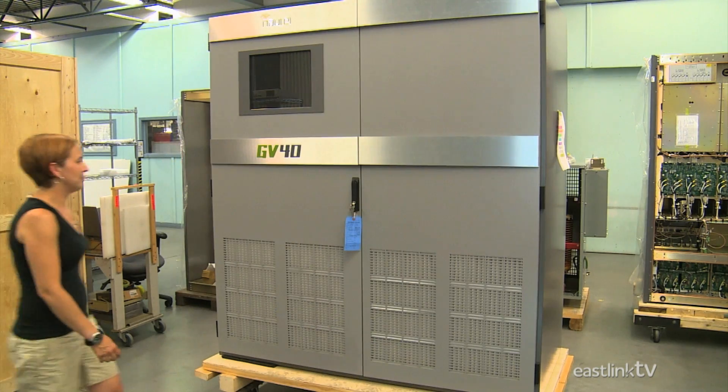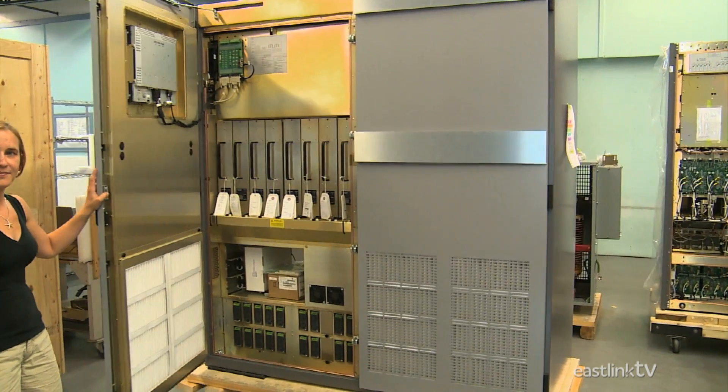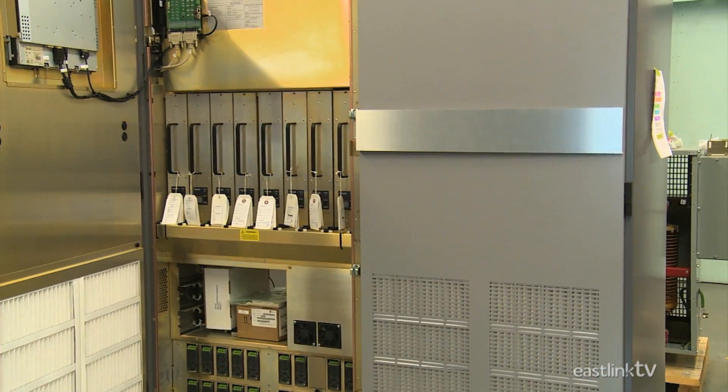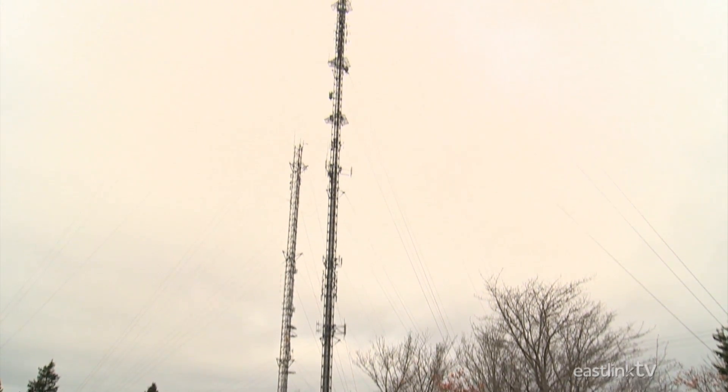A transmitter is a complex piece of electronics that turns the radio station audio signal into radio waves. The transmitter then amplifies the signal and sends it up the antenna, creating a very powerful signal that can be sent to your radio many miles away.